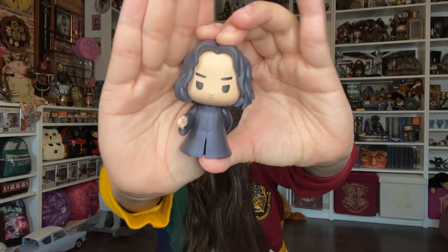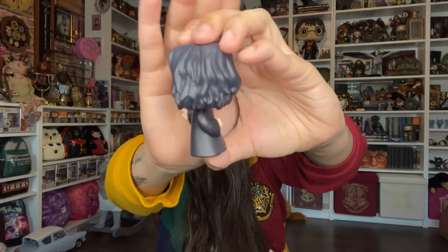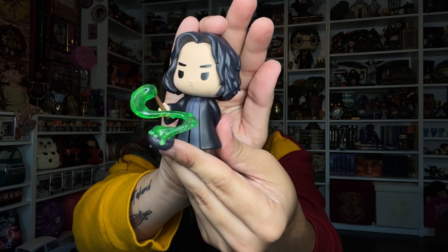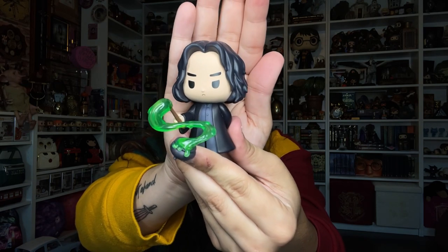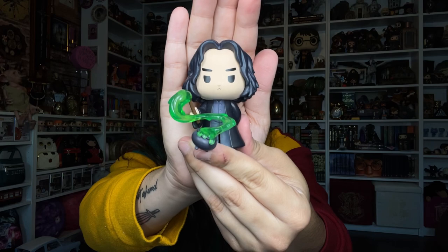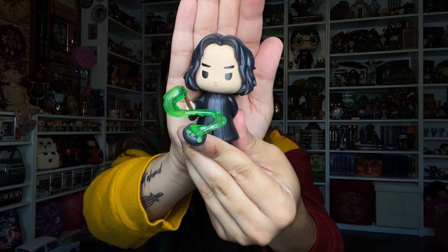Here we have Severus Snape. He looks pretty cool. There is a wand involved and apparently it can hold what's coming out of the cauldron. I clearly struggled with this, but this is how it's supposed to look. I don't know why it's so hard for the wand to hold the potion and the cauldron. It wasn't easy, but it looks cute. So now I won't touch it again. Stay, please. Next one.